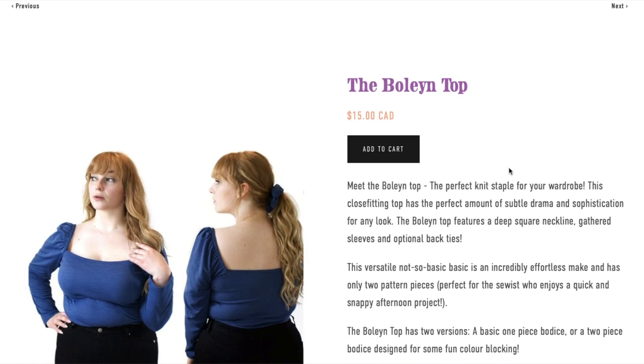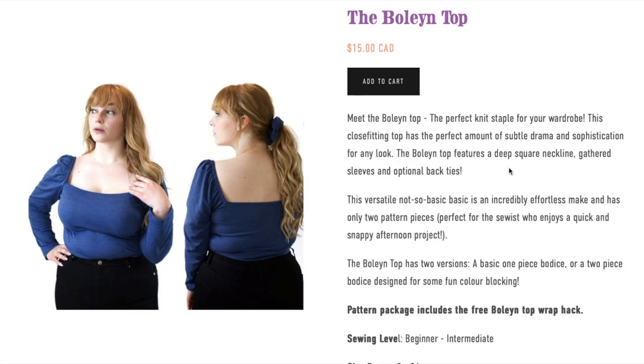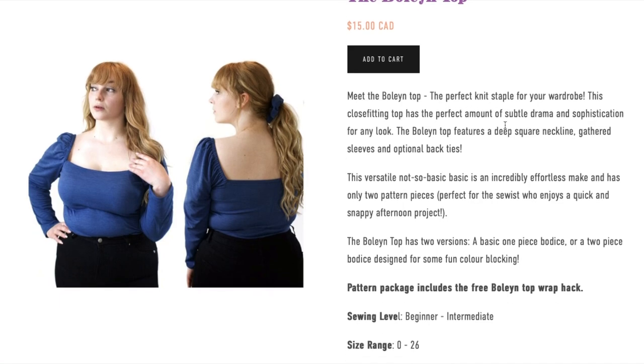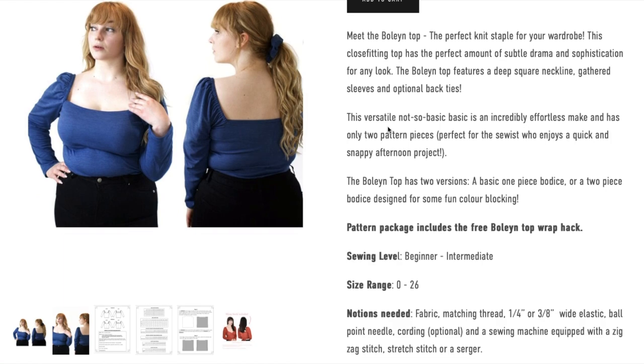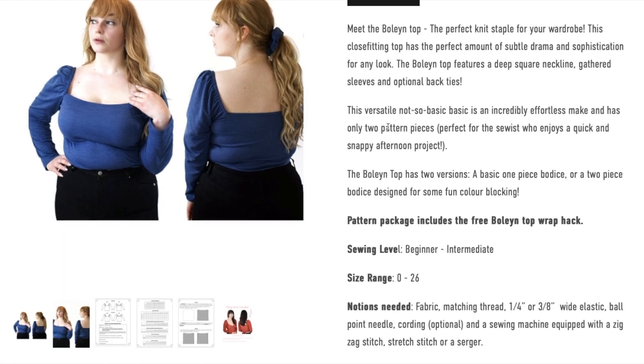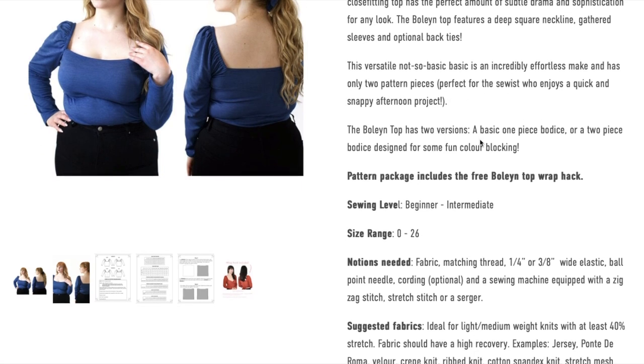Next is the Boleyn top — the perfect knit staple for your wardrobe. This close-fitting top has a deep square neckline, gathered sleeves, and optional back ties. It's described as effortless with only two pattern pieces — so probably the front/back as one piece and the sleeve as the other — making it a quick afternoon project. It comes in a basic one-piece bodice or a two-piece bodice designed for color blocking. There's also a Boleyn wrap hack. The smaller size range requires fabrics with 40% stretch and high recovery, like jersey, ponte, velour, crepe knit, ribbed knit, cotton spandex knit, or stretch mesh.